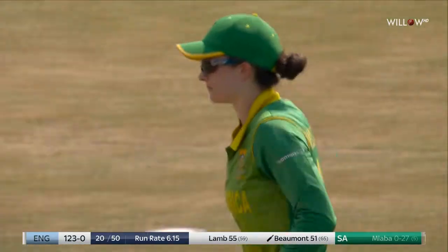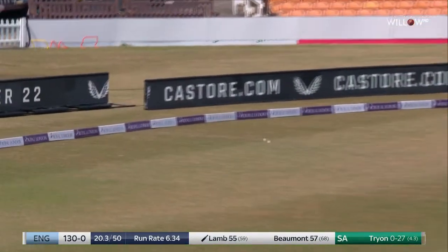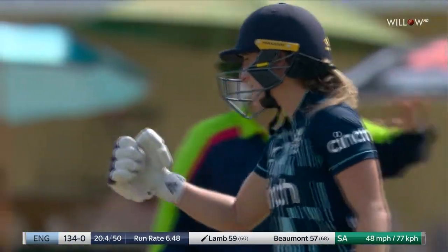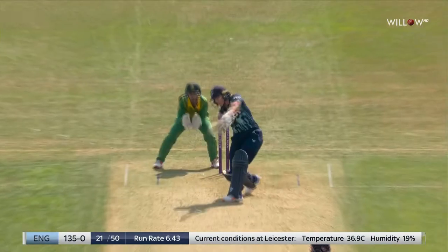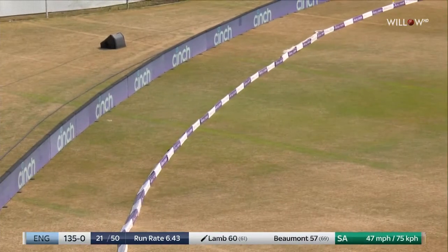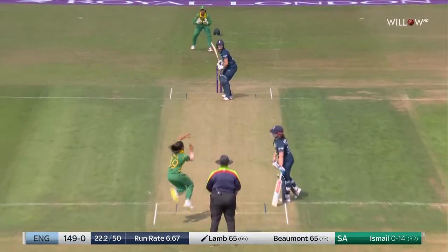England 123 without loss. Another great shot there — MLM with the short ball outside off. This has provided as much entertainment as a T20, and that is beautifully played by MLM.